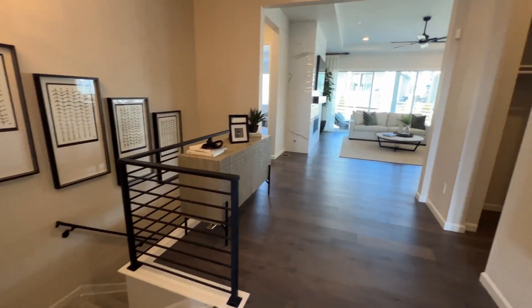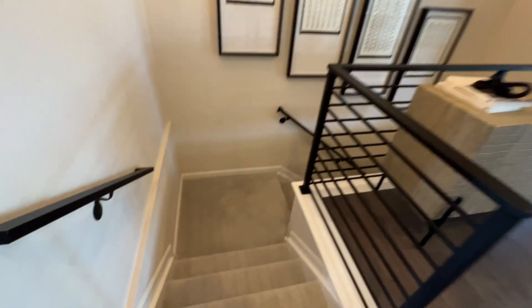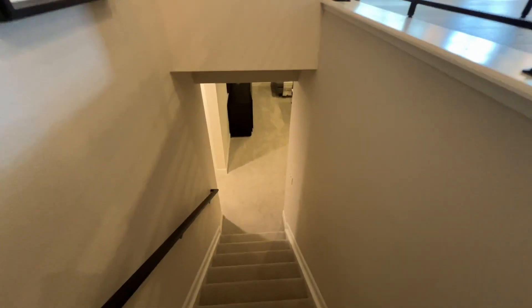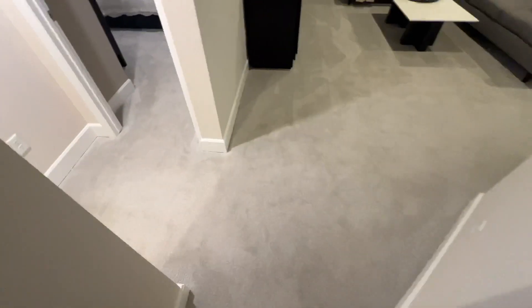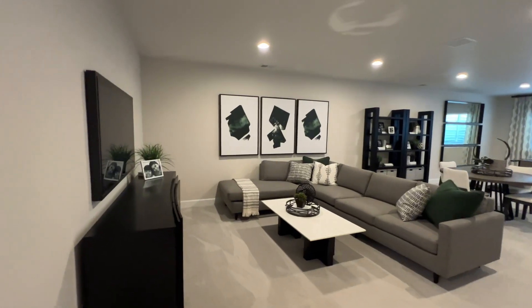Actually, let's do the basement first — let's switch it up a little bit, keep you on your toes. Coming down the stairs, you've got a bedroom and bath over here to the left right when you come down, and the main living area on your right. Let's go to the living area first.